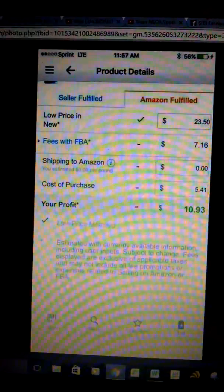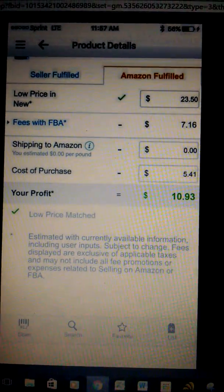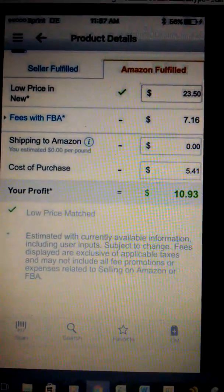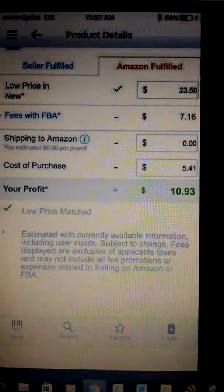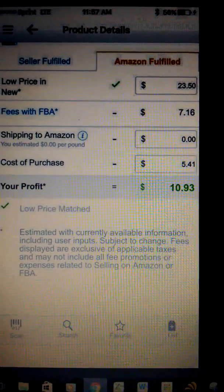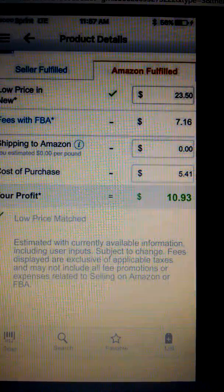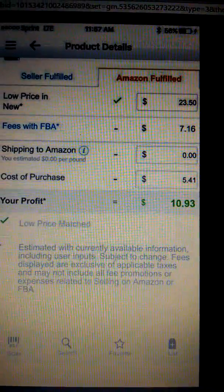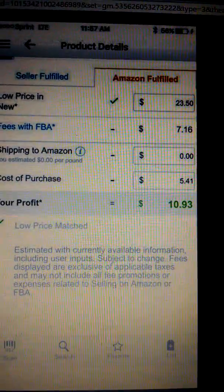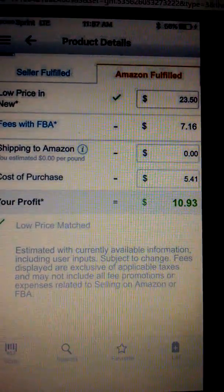Okay, finally got it going. Norman here again, trying to get your app set up and ready. This is what it will look like once it's set up and you scan a product. Like this item, we're selling for $23.50 on Amazon. FBA fees are $7.16, shipping is zero because I didn't set it up for shipping at this time. Our initial cost is $5.41, the profit will be $10.93 — that would be over 100% ROI, which means return on investment.